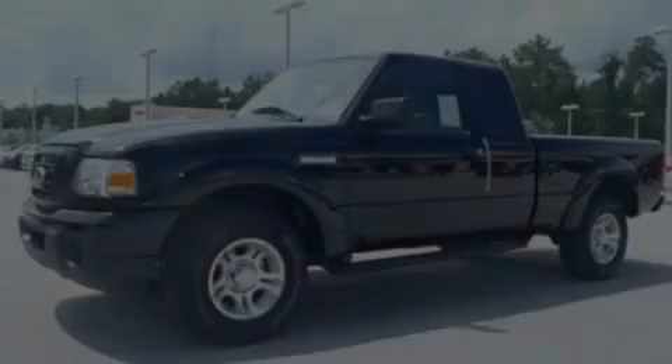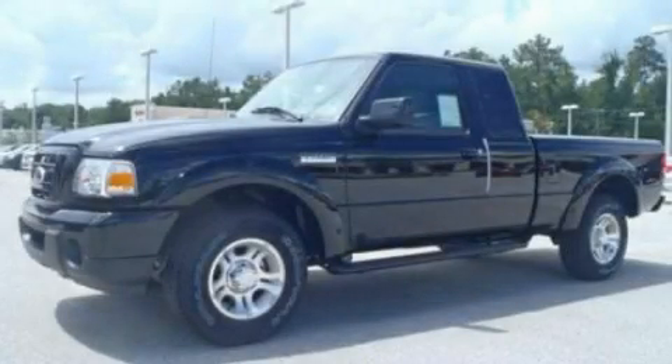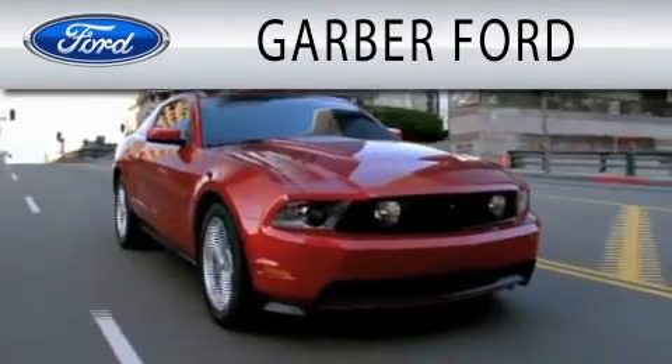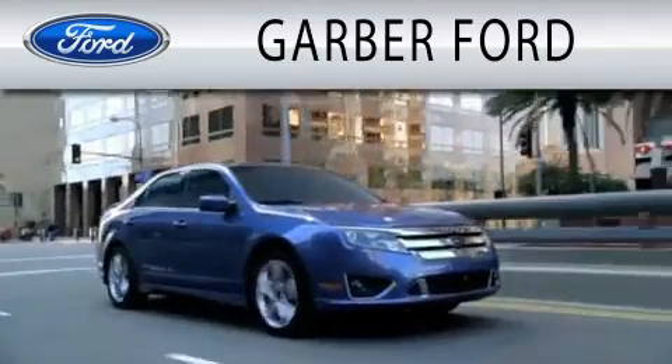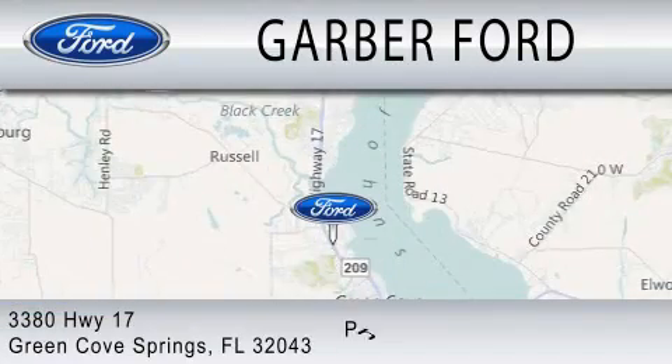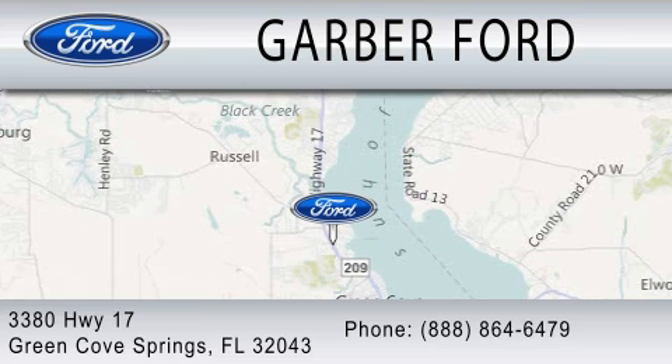Please call us today for more information on this great vehicle. Garber Ford is dedicated to doing everything possible to ensure that the experience you have selecting your next vehicle is as pleasant as possible. We are located at 3380 Highway 17 in Green Cove Springs.